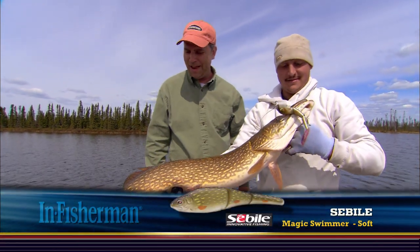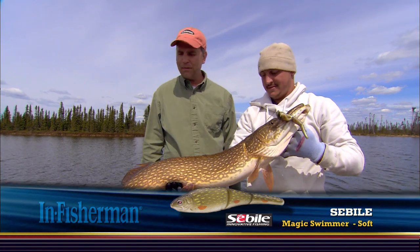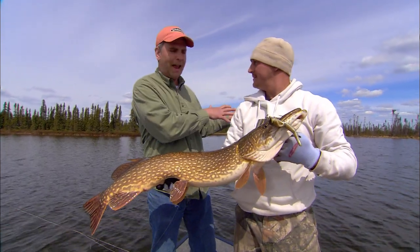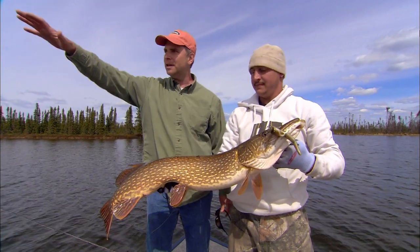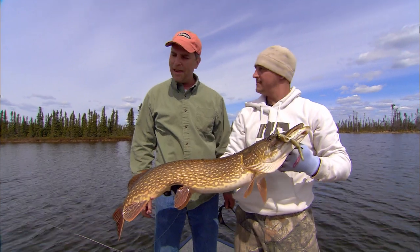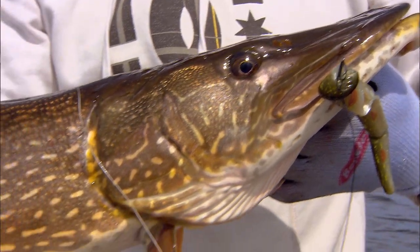This early season fishing has just been a blast. Sighting shallow fish — a lot of different lures have been working. Of course, this isn't going to last long. Sooner or later, these fish are going to transition out into some of the deeper cabbage areas and deeper structural areas. But when you have this window this early and you time it right, fantastic fishing.